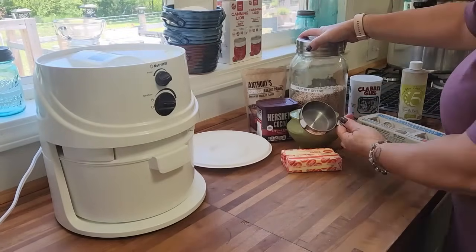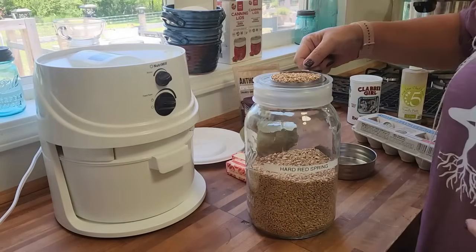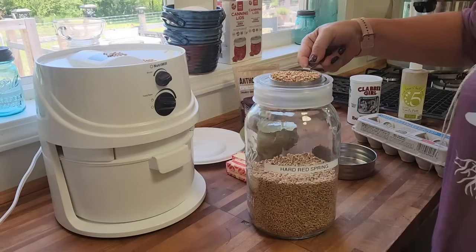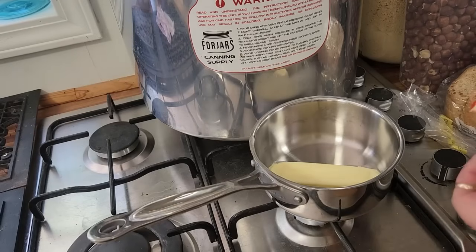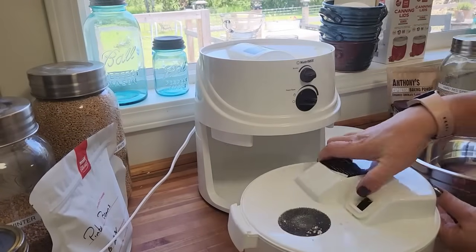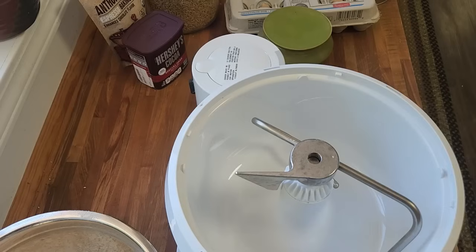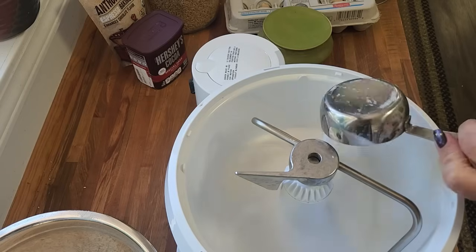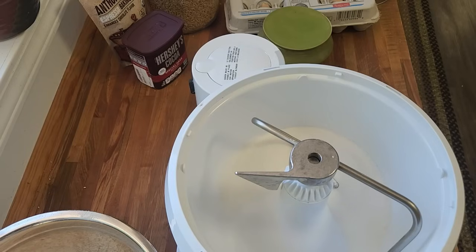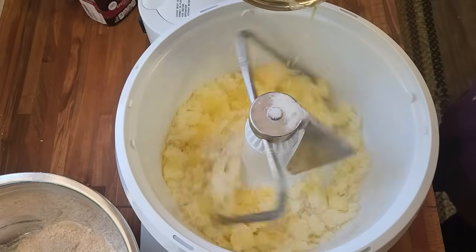Hard red spring wheat is a type of wheat that is highly valued for its high protein content and strong gluten. This makes it ideal for a variety of baking and culinary applications. The high protein content — typically around 13% to 15% — is higher than many other types of wheat. This high protein content is essential for the development of gluten, which gives baked goods their structure and chewiness. The strong gluten formation makes it ideal for bread making, as it helps the dough rise and hold its shape, leading to a better crumb structure and texture.